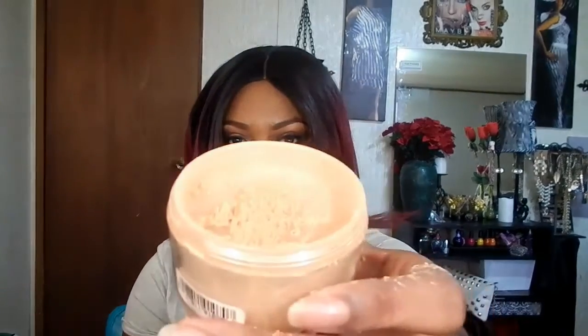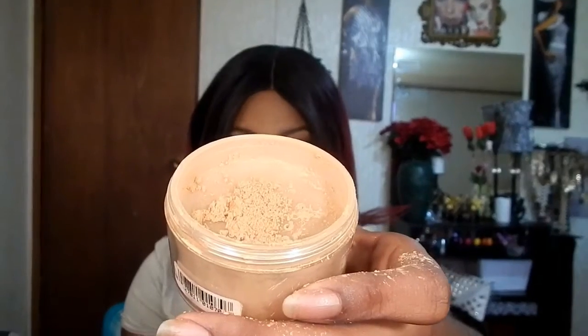I also love to highlight with the Black Opal Deluxe Finishing Powder in Medium. It's not quite like the Ben Nye Banana Powder — this one has a really golden finish to it. When you highlight under your eyes and dust it away, it stays a little warm under there, so you have to be careful with it.